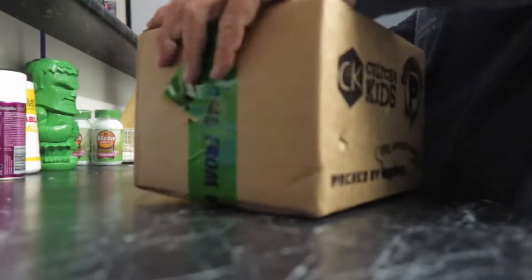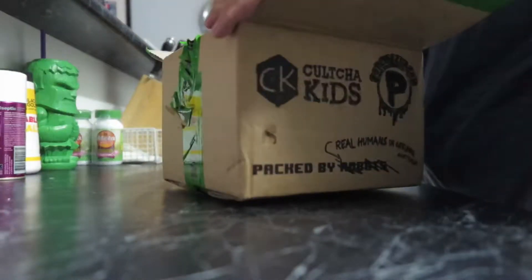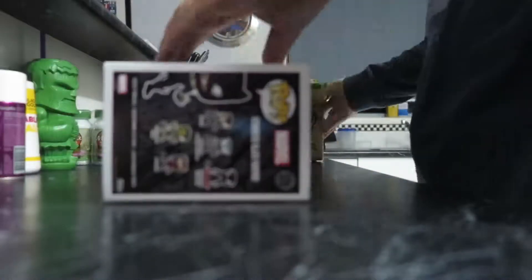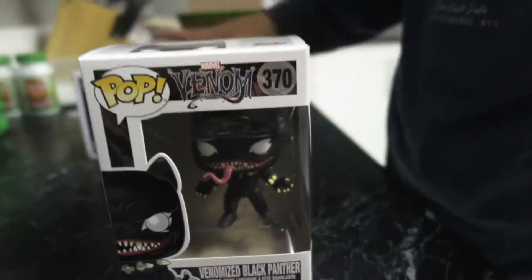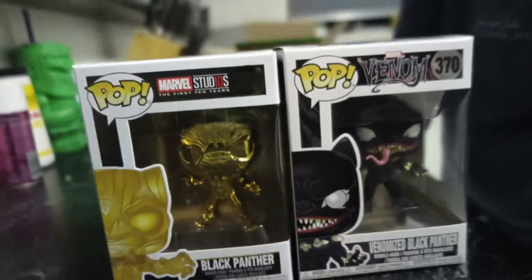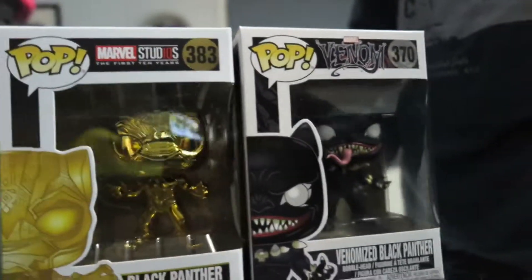The next delivery was also from Pop Culture down in Geelong. There's a Black Panther Venomized from the Venom line, and also the Marvel Studios 10 year anniversary Black Panther in gold chrome.